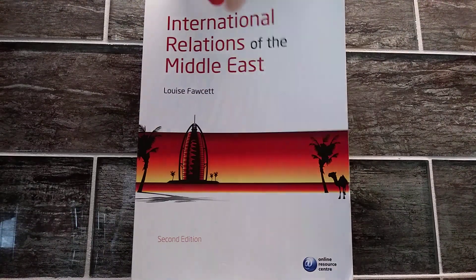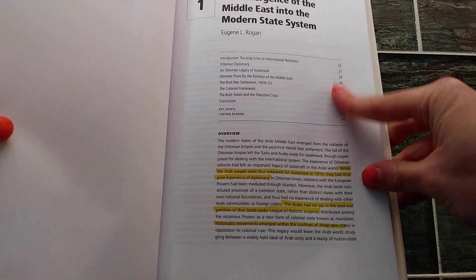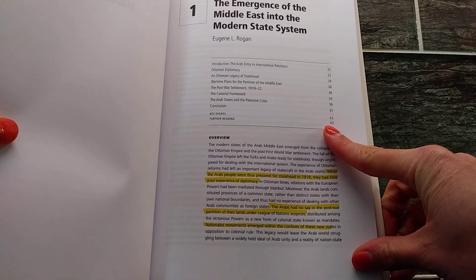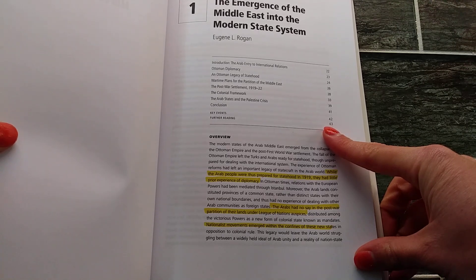What I really appreciate about this book is that each of the chapters kind of starts off with a bit of a breakdown of what you are going to be reading. I found this to be super helpful when I was going to be studying for an exam.